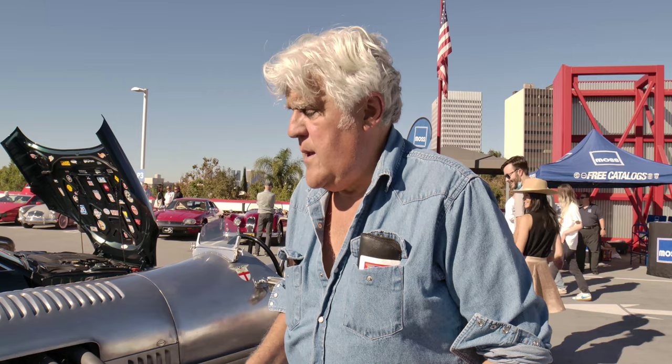It's a 1929 Bentley Speed 6. This is what they call a Brooklands circuit car. Brooklands was sort of the first purposeful race track, at least in England.